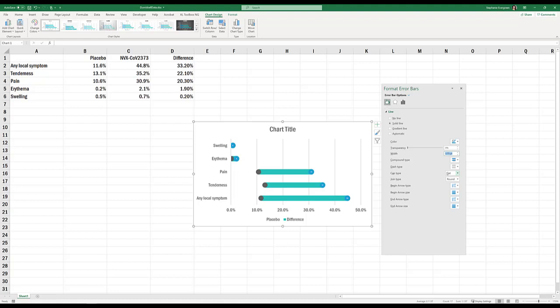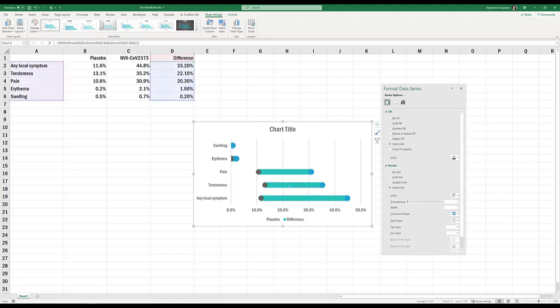For further formatting, we can do a little bit with the dumbbell stick. We want it to look more neutral, so let's change the color to gray. You also have control over how thick it gets — click on the third icon and adjust your Gap Width. The higher the gap width, the skinnier your sticks will get.